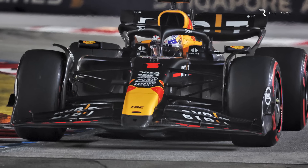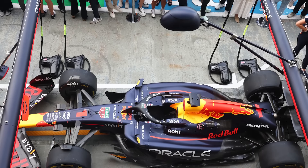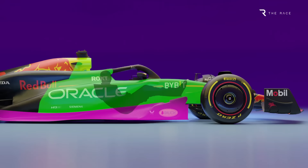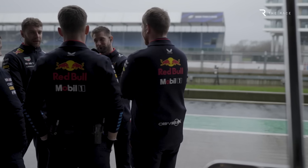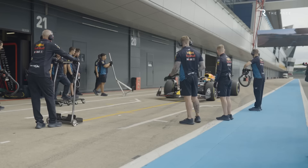It seems the FIA got wind of this Red Bull adjuster in Singapore, and specifically requested Red Bull leave it alone between the end of qualifying and the start of that race. From Austin onwards, the adjuster is fitted with an FIA seal so as to ensure it can't be tampered with in Parc Fermé without alerting the scrutineers. This should ensure Red Bull definitely can't gain any potential advantage from now on, but that hasn't been enough to fully satisfy McLaren.